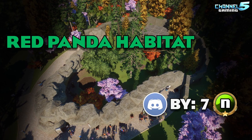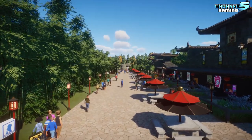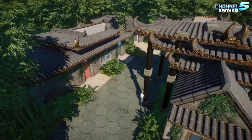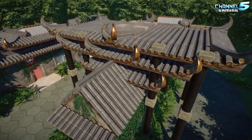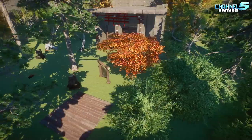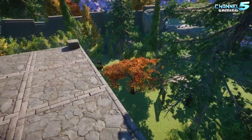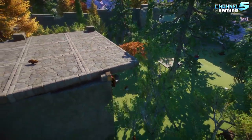Red Panda Habitat, created by Seven, one of our Discord beginner builders. They say this is a fully done red panda habitat with staff and guest facilities. It is an East Asian themed and fully immersive experience. Take a step into the world like no other and enjoy the company of our furry little friends as they climb about. All right, let's dive on in.